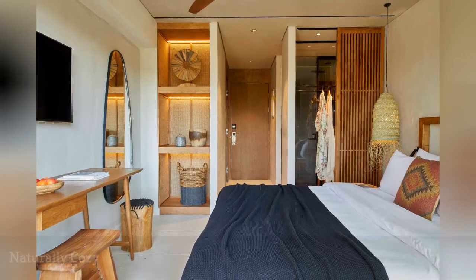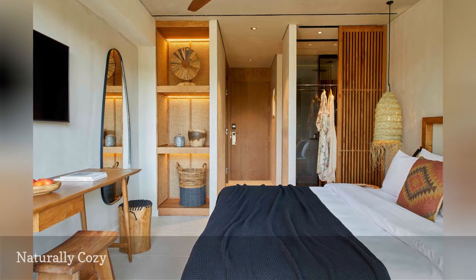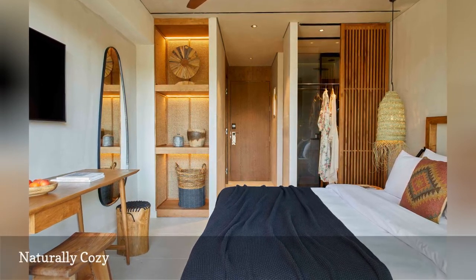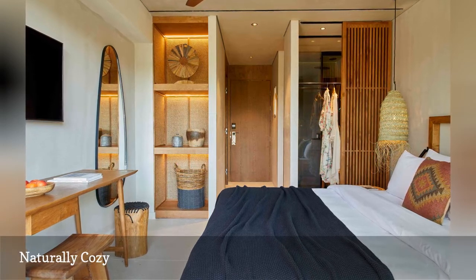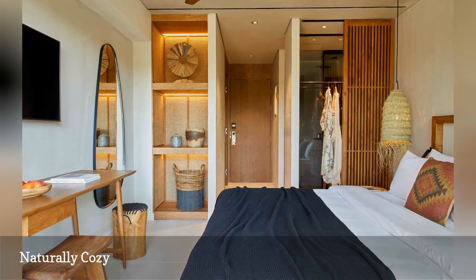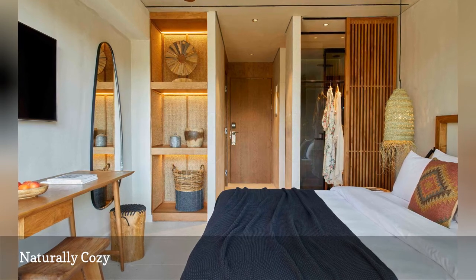This cozy bedroom at the Syntopia Hotel in Crete is all about warm wood tones and natural woven elements like pendant lights and baskets. An organic-shaped mirror, simple bedding, and a palette of warm, light but earthy tones creates a serene and relaxing feel. Warmly backlit shelving creates space to show off decorative items while adding a pleasant layer of ambient light to the space at night.